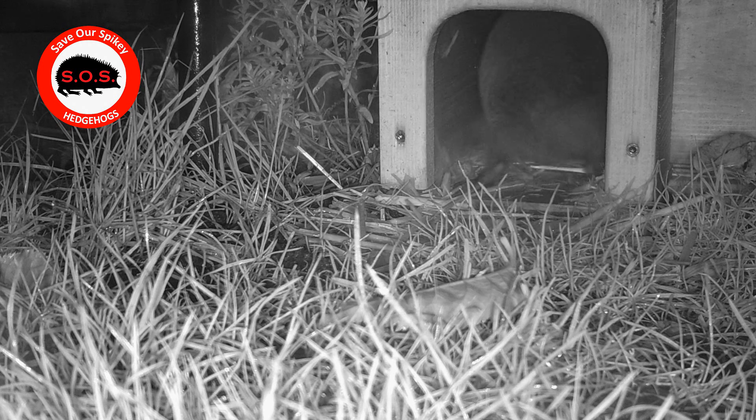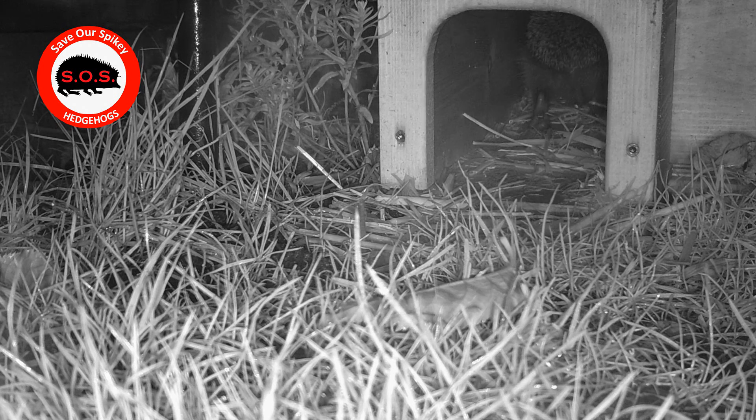My final clip of the night was the hedgehog going into the house, so I think he's finally made it at home.